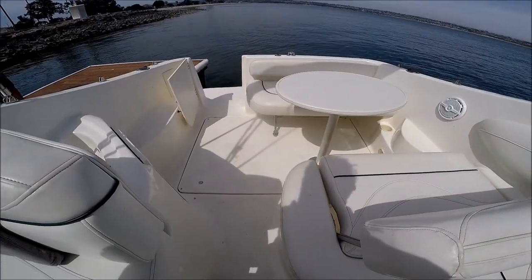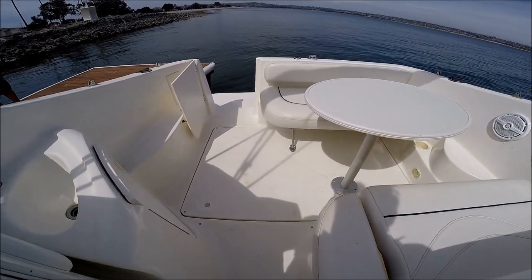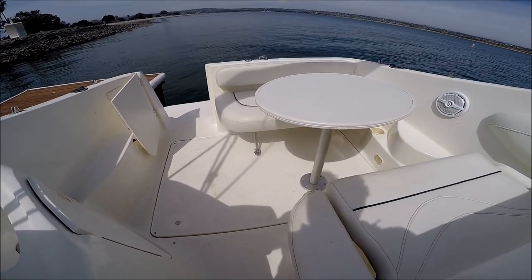Engine access is nice and easy. We can leave the cocktail table up and that fold-away transom seat we can even leave up.